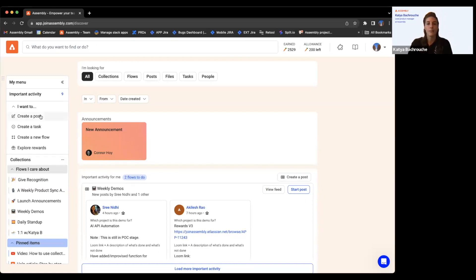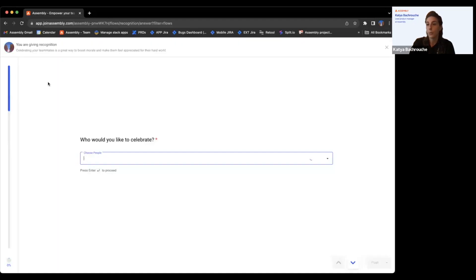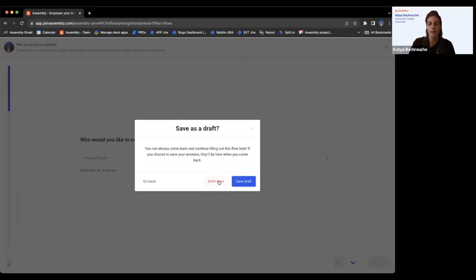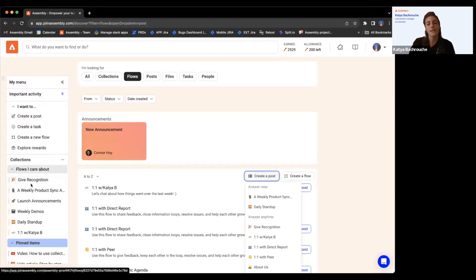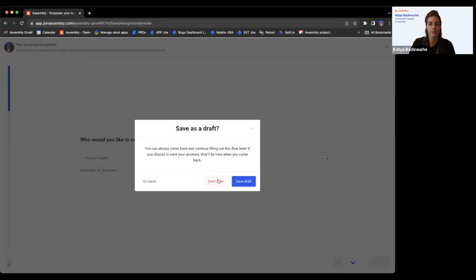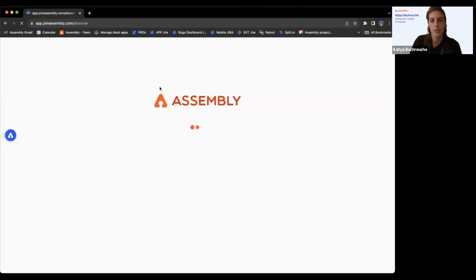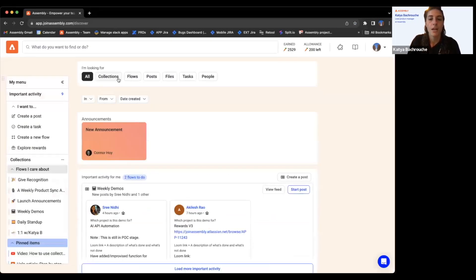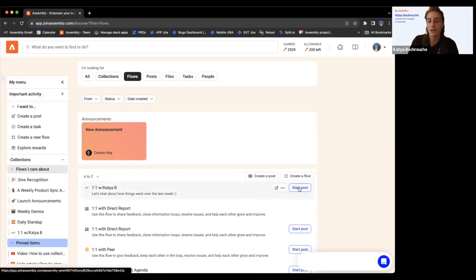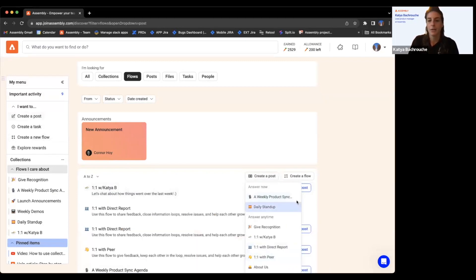To create a post, you can do it from here — choose whatever flow you want, like 'give recognition.' You can also click into any of the items pinned to your nav and start a post that way, go to your flows list and click into any flow, or go into your collections. There are several ways to access your flows, but the three main ones are from the quick create, your flows list, or your nav.